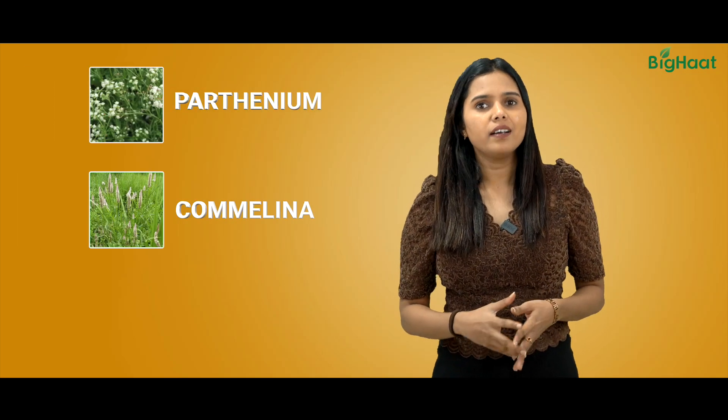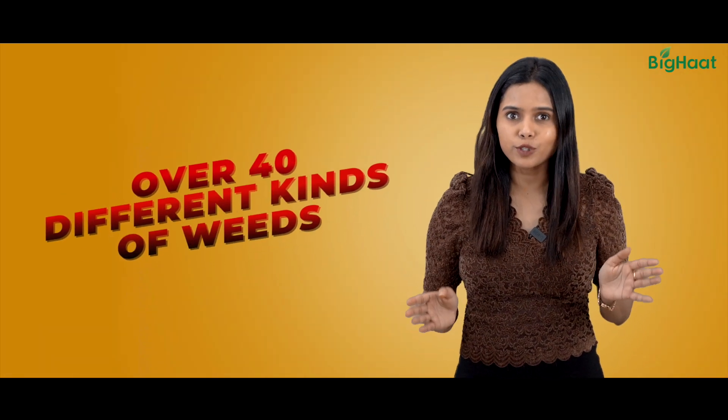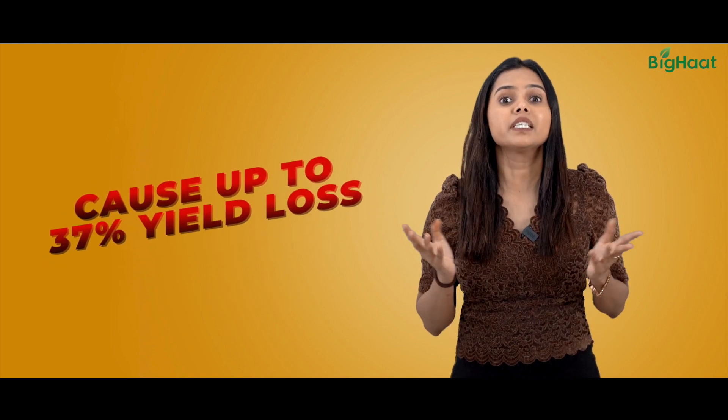Parthenium, Comelina, Gelosia and many more. Did you know there are over 40 different kinds of weeds that can mess up with your soybean crop, causing 37% yield loss.